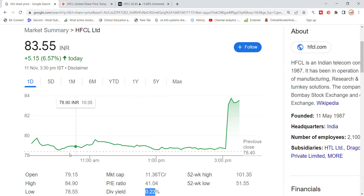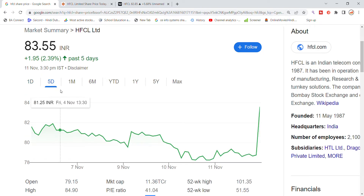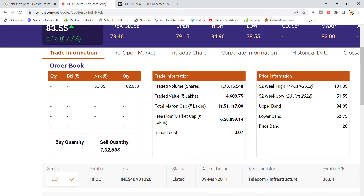Looking at the last five days, we can see the stock volume came up with a value of 14,600,000 at the end of the day.